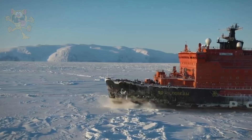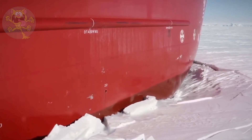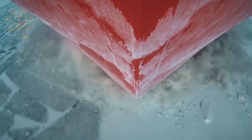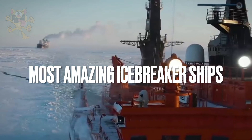Shipping is an important part of the global economy, but some of the most direct shipping routes are covered in ice for part of the year. This is where specialized icebreaker ships play a critical role in keeping ice-prone trade routes clear for the benefit of all. These are the world's most amazing icebreaker ships.